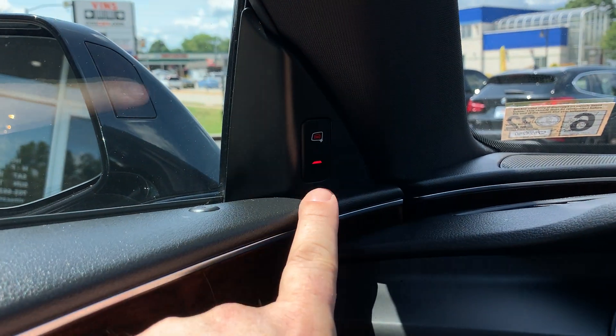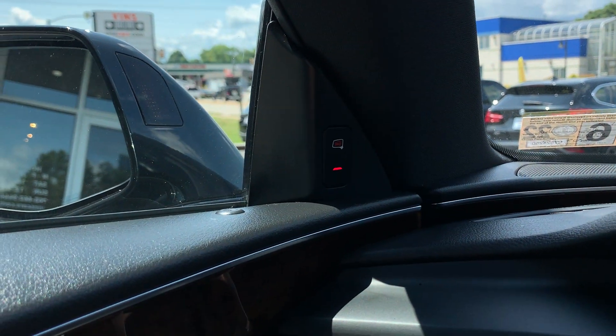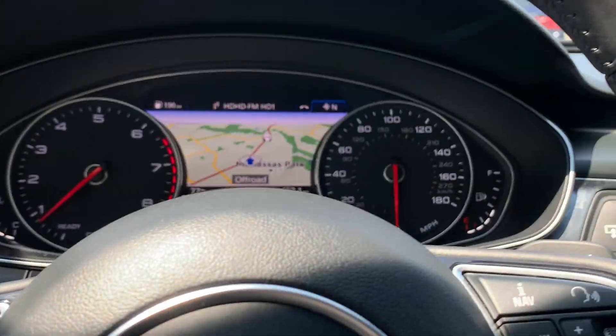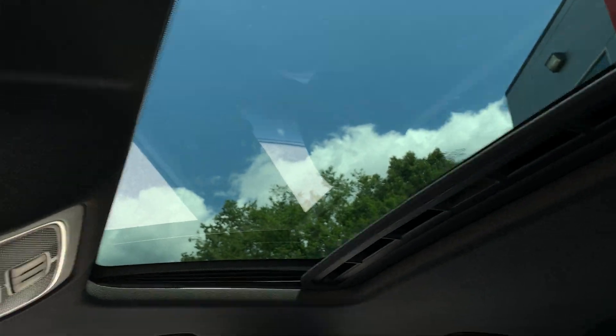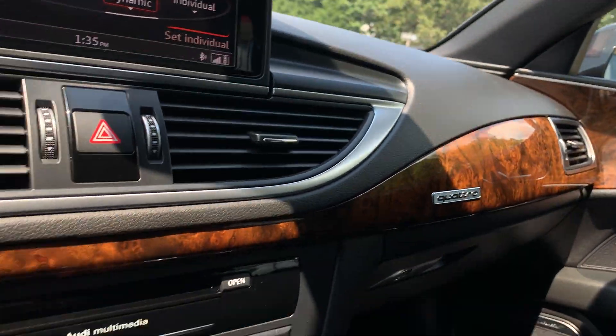Here is your blind spot monitor, so this will let you know if you've got a car in your blind spot — it's super helpful. And here's your nice big sunroof.